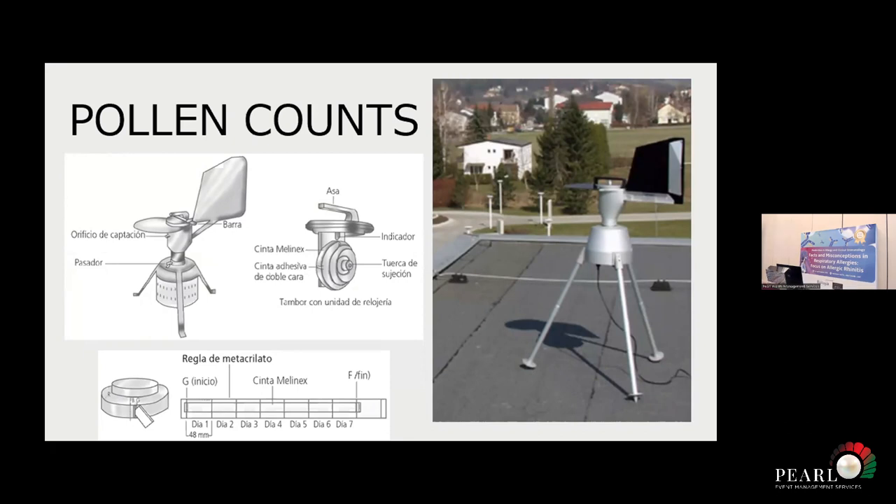Pollen enters through here. There's a drum, and inside the drum there's an adhesive tape that moves continuously. The pollen gets stuck on the tape. We know the type of pollen because we are able to look at it under the microscope and identify the type of pollen. We also know the pollen count — whether it's only one grain, two grains, or 50 grains. That gives us a lot of information.